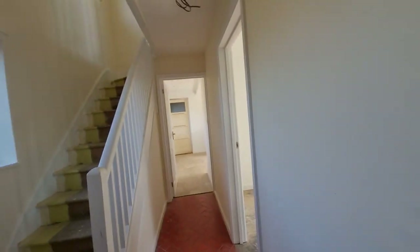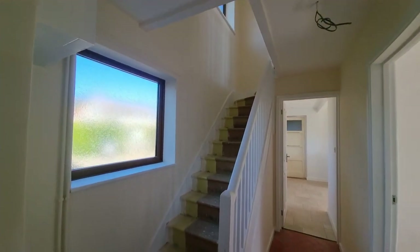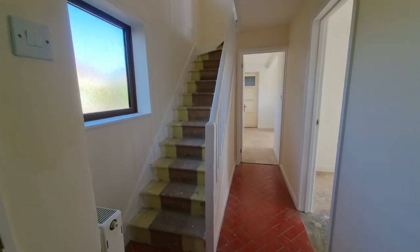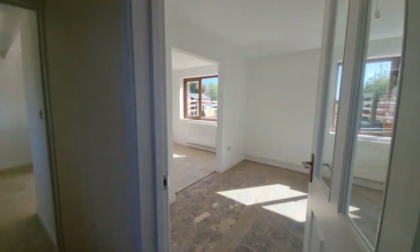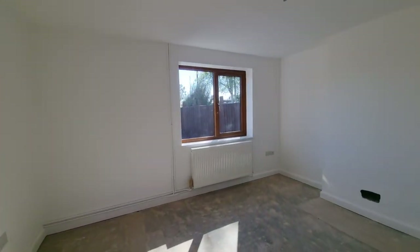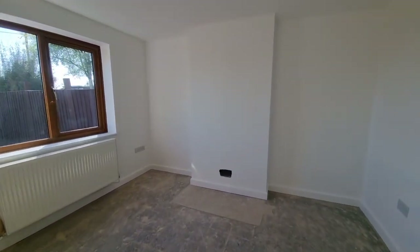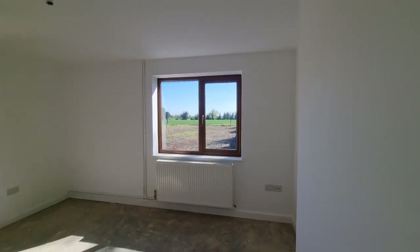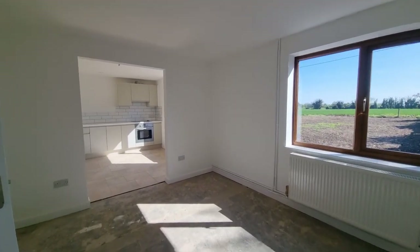So we're just heading in through the front door and straight into the entrance hall. Stairs to the first floor, tiles to the floor, and on the ground floor we've got open plan living and dining. As you can see there's no carpet down — there will be some sort of floor covering at some stage.